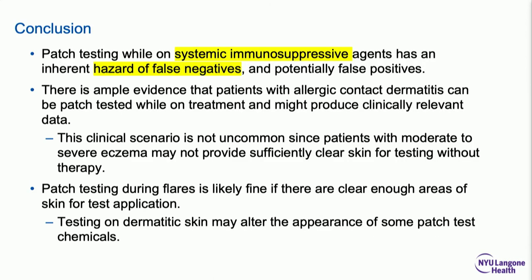Using systemic immunosuppressants can and likely will influence your patch test reading — there's a hazard of false negatives. It doesn't mean you can't or shouldn't do it. Some patients flare the minute you take them off a drug, there's no clear back, you can't test them — so you keep them on a low dose, test them, and do your best to read those marginal reactions. Please do think about patch testing. We're interested in inflammatory diseases, and patch testing is one of the tools to elucidate causes of aggravation and even straight eczematous dermatitis. Thank you.